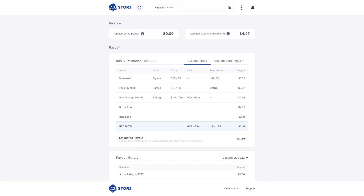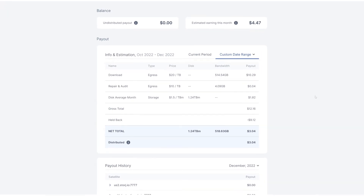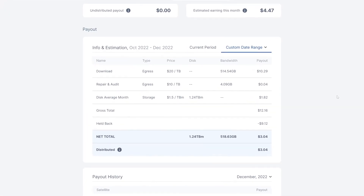That's just this month. If we change the date range to all time, we can see that since October, I've earned a grand total of $12.16, with $9.12 of those earnings being held back. Held back? Yep, held back. Storz holds back a certain percentage of your payout as a means of encouraging node operators to be good participants in the network. The idea here is to force operators to have a stake in the network, and if they decide to leave, do so properly — not just shut down their nodes, throw away the data, and cause the rest of the network to have to spend time healing. They do this by holding a certain percentage of your earnings every month.